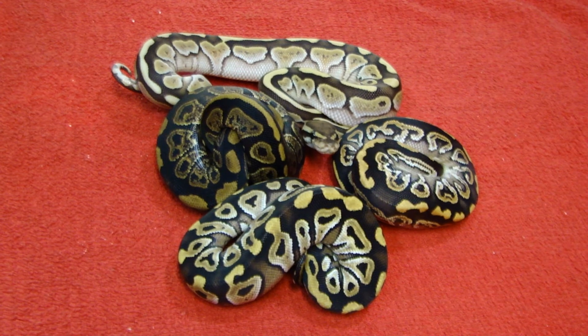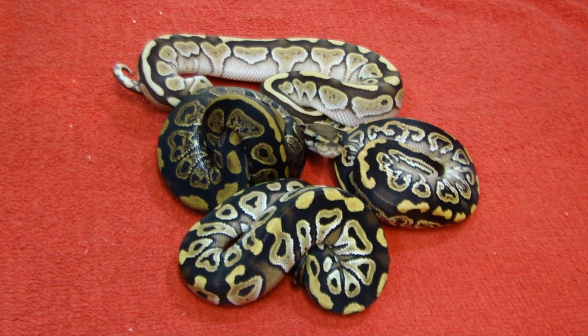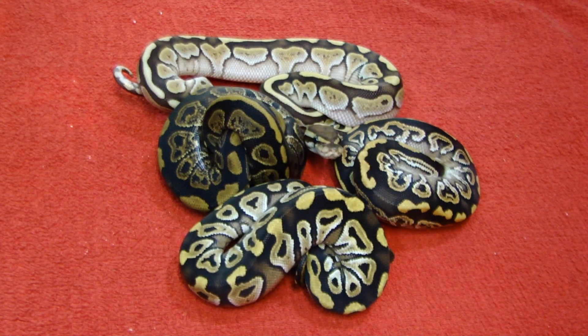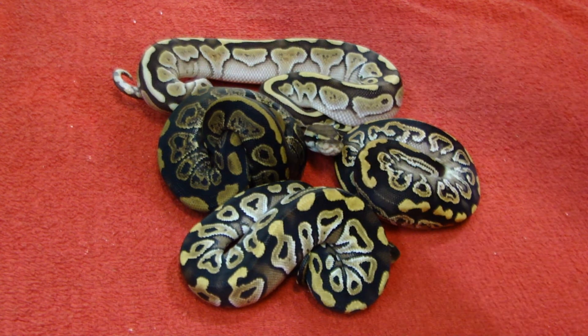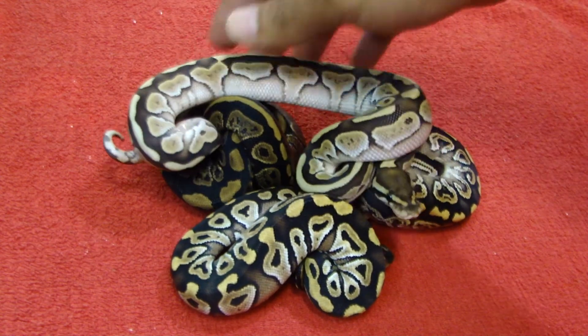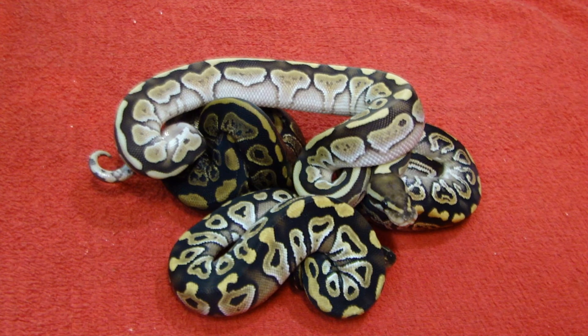Definitely shoot me a message if you are interested in any of these animals. Got four more clutches cooking and hoping for two more to be laid within the next few months. Thanks for watching!